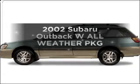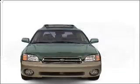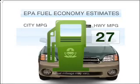Imagine yourself in this 2002 Subaru Outback. Everything you need under one roof with this great vehicle. Low emissions and the good fuel economy offered in this vehicle are important to you and to the environment.